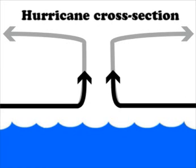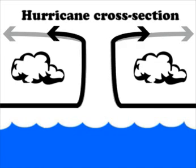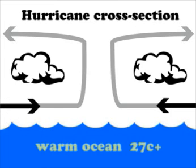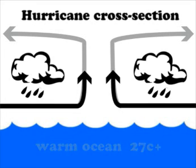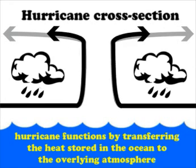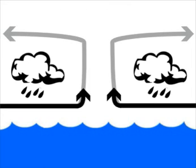As air enters the hurricane, a whole series of clouds are formed. These clouds take water vapour evaporated from the warm ocean beneath and convert it into water droplets, which heat up the atmosphere. Hurricanes are tropical storms, and they become hurricanes as soon as the sustained winds within the system cross 74 miles per hour.